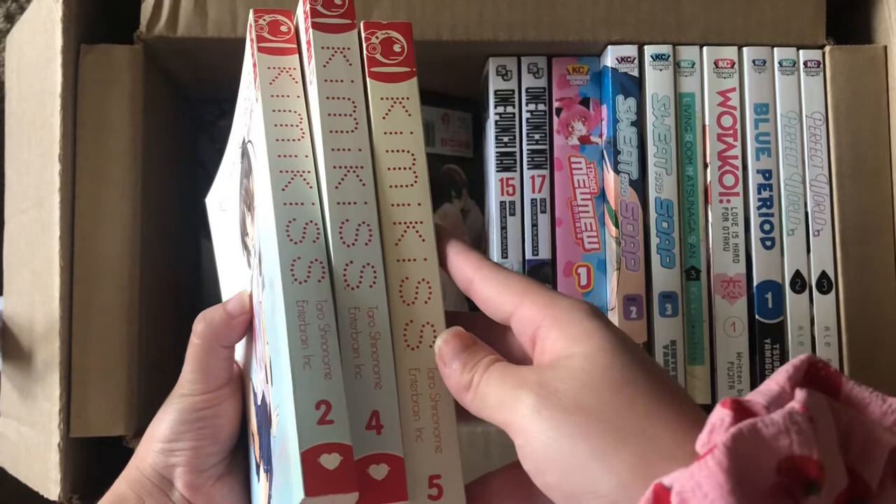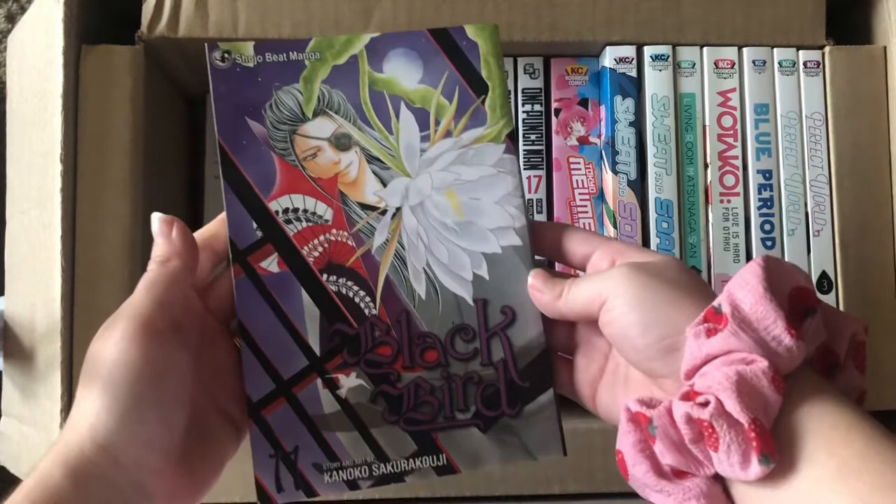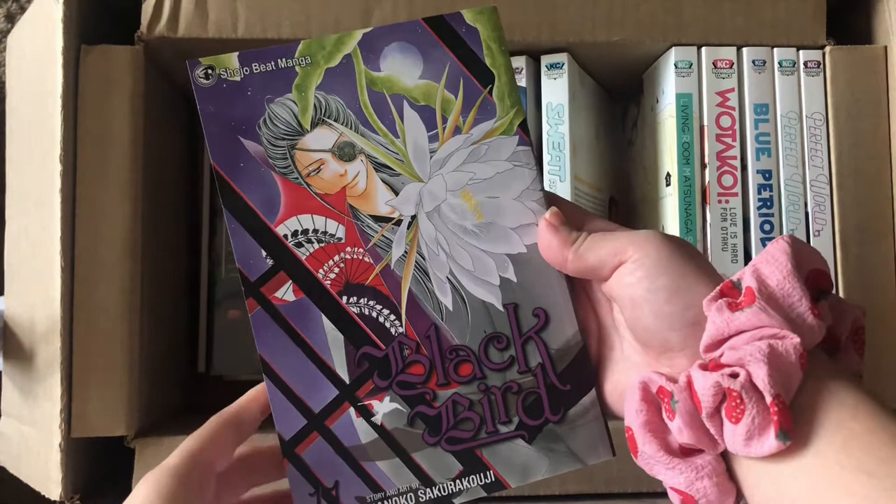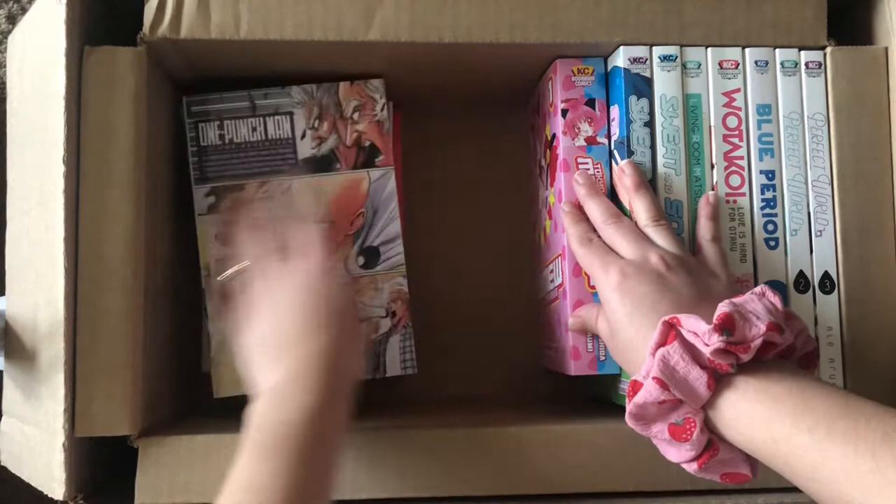Volume eleven of Blackbird. I already have volumes one through ten in my collection and I really want to continue reading it.